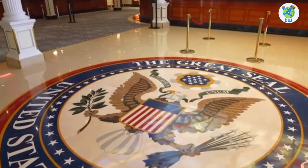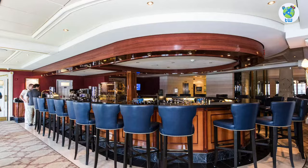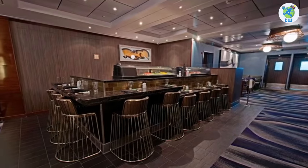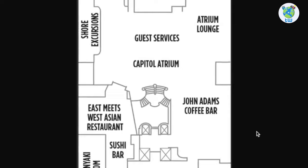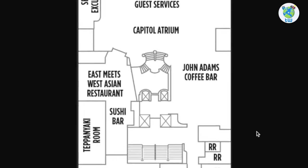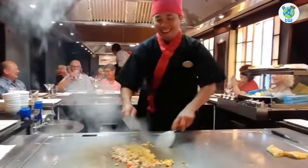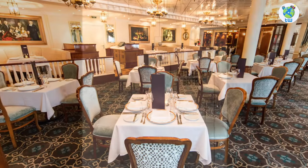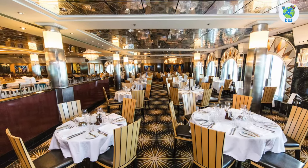Midship is the Capital Atrium. Here you will find Atrium Lounge and John Adams Coffee Bar on the starboard, while guest services and shore excursions are on the port. Next is a complimentary Asian restaurant and a sushi bar — however, in 2022 these are temporarily closed. Next is a teppanyaki room where you'll enjoy hibachi-style dining. Moving back from the starboard, there is Jefferson's Bistro, a signature French restaurant. Further back is the crew's office and Skyline restaurant, which is a complimentary dining room.